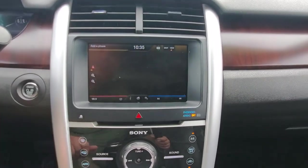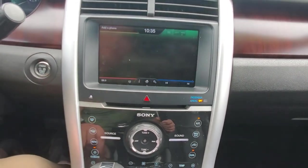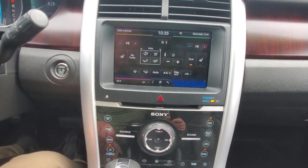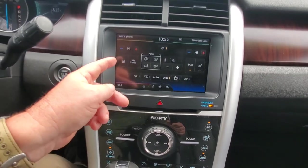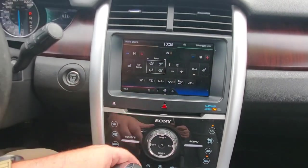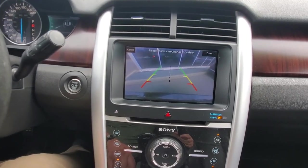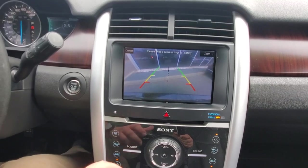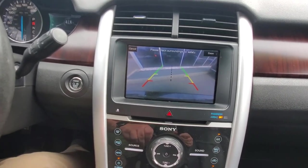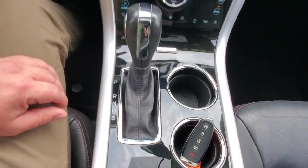It's a touchscreen, so you've got navigation, can add your phone, adjust settings, and control your climate system. You've got heated seat controls and can direct the airflow wherever you want. When you put it in reverse, the backup camera shows what's behind you — it also beeps, giving you both an audible and a visual warning.